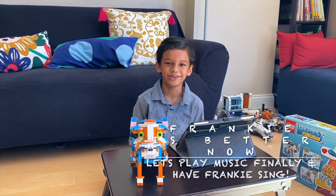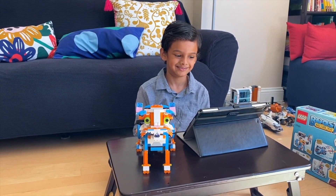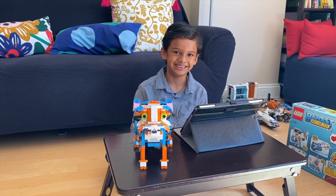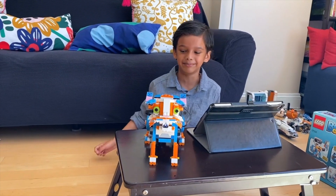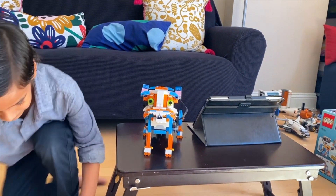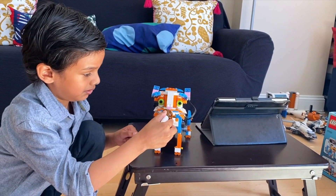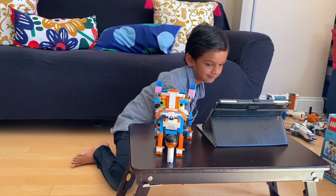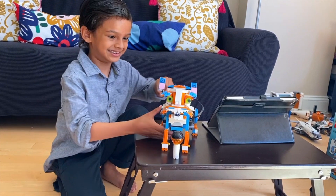Let's play some music for Frankie. I think Frankie wants a mic — let's give him a mic. Frankie, let's sing.